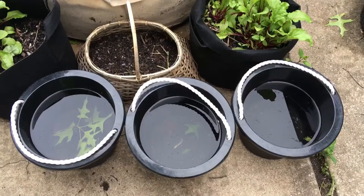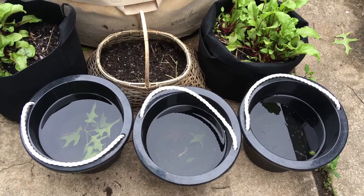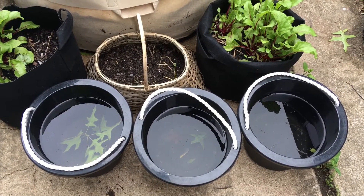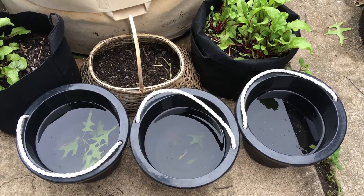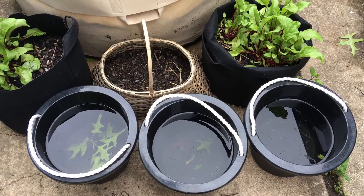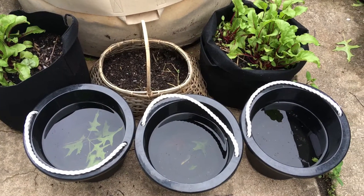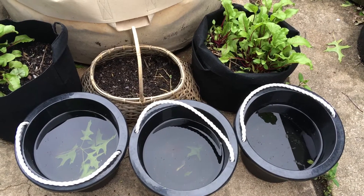This is all the rainwater from the past week — all the storms that we got in Missouri. It was crazy, the winds were crazy and it was just pouring rain. This is actually not all the rain we've gotten in the past few weeks because I've emptied these a couple of times. Just to give you an idea of how wet it's been here.